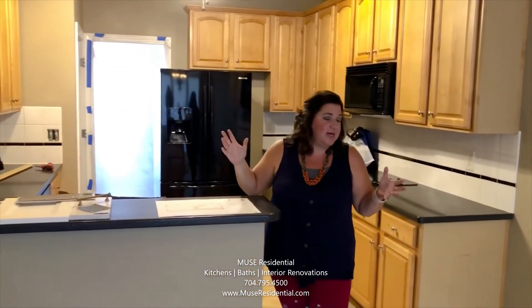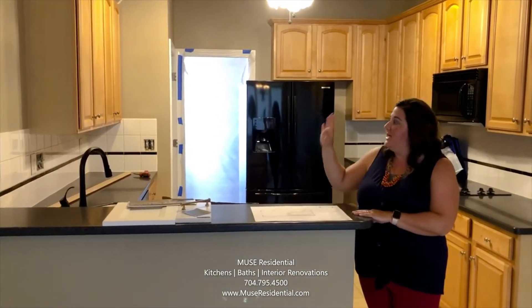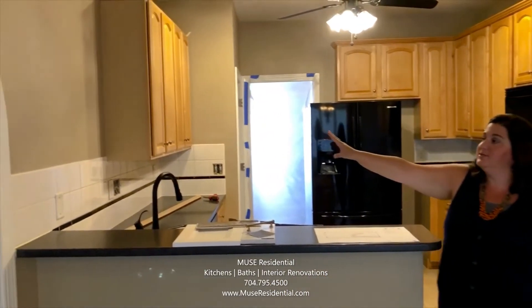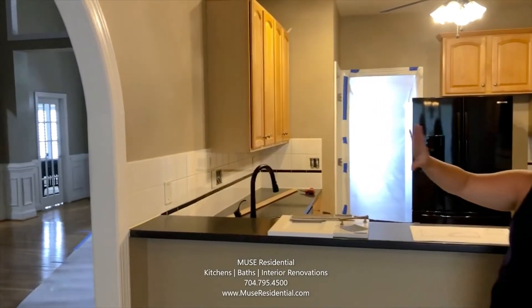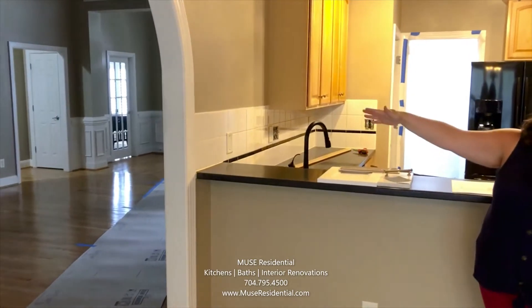We're here on demo day, and like a lot of kitchens, it's just a little bit outdated and closed off from their family room space. One of the things we're going to be doing is taking out a huge portion of this wall so that it can flow straight into the family room.